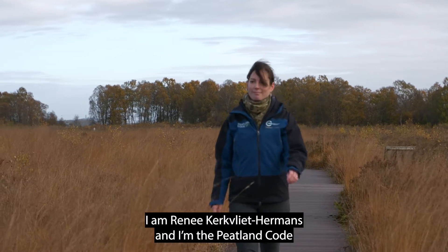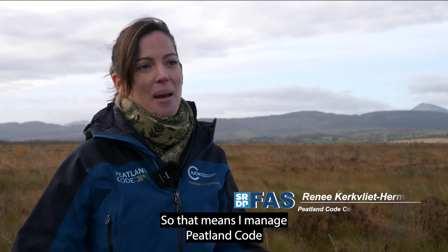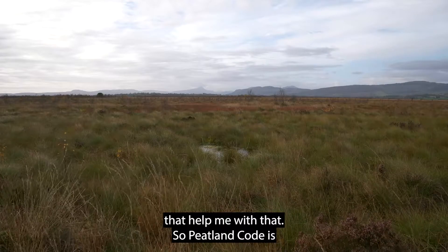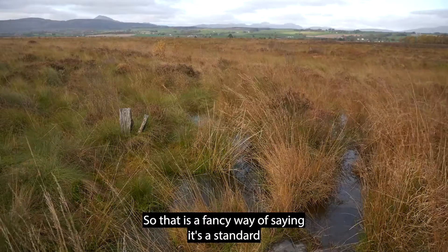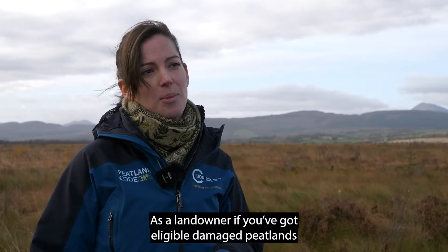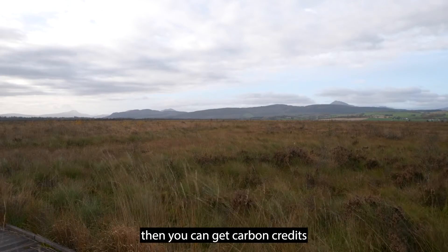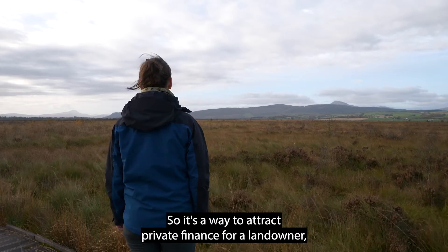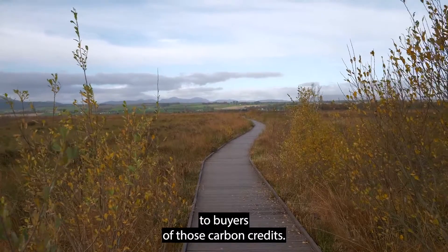Hi, I'm Rene Kirkfleeth-Hermans and I'm the Peatland Code coordinator for the IUCN UK Peatland Programme, so I manage the Peatland Code with a small team. The Peatland Code is a UK domestic voluntary carbon standard — a standard through which landowners can get carbon credits. If you've got eligible damaged peatland, you restore it following our standards, and then you can get carbon credits. By selling those carbon credits you connect private finance into your peatland restoration, and the standard gives confidence to buyers of those credits.